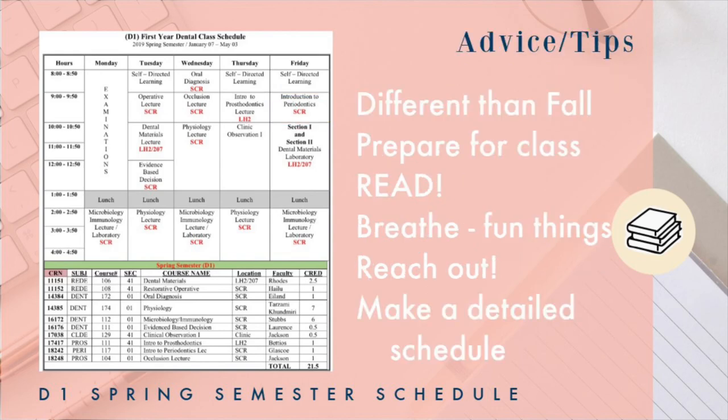Some final tips: remember this is different from the fall semester — you had about six classes, now you have around nine or ten, so you can't spend too much time on one subject. Prepare for class so it goes more smoothly. Read, read, read — read your syllabus and know what's expected of you. Breathe and have fun; do some fun things to take your mind off this stressful semester. Reach out if you need help because the semester won't stop — it'll be test after test. Make a detailed schedule because every minute and second counts.